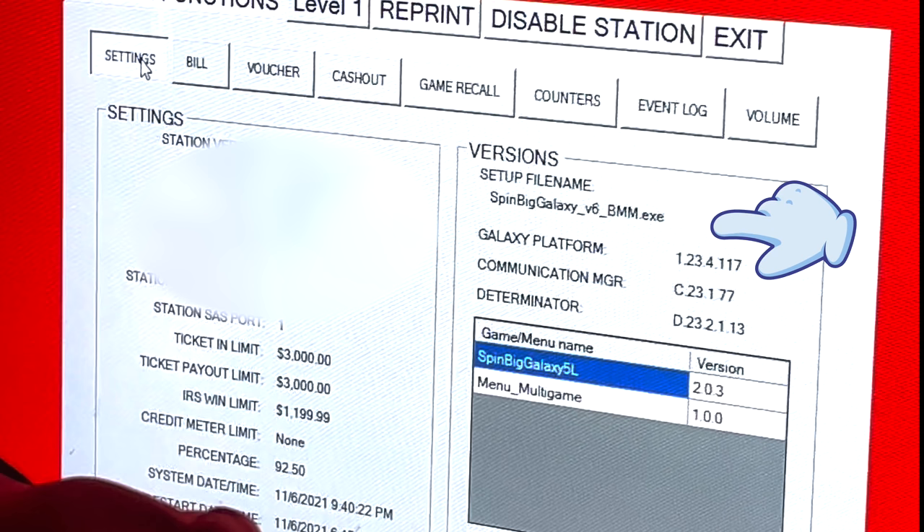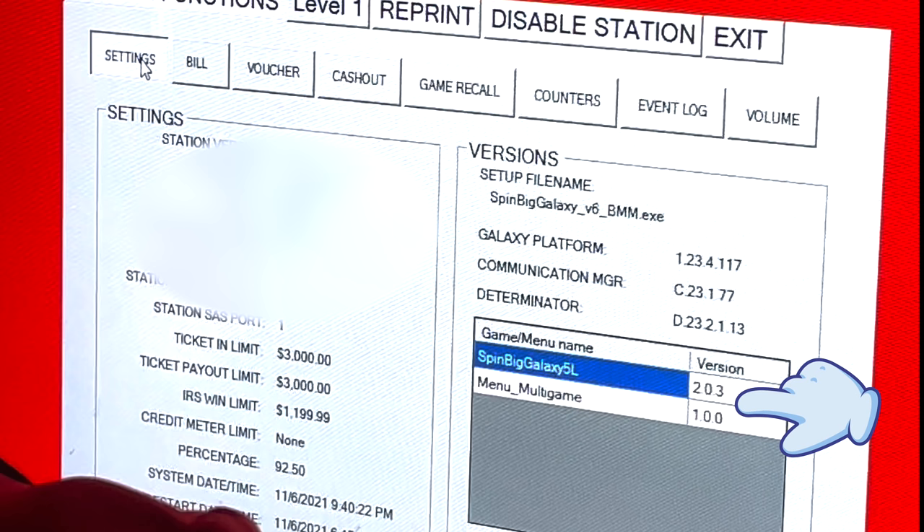Up in the versions tab we can find some information about the game itself. I actually googled around for SpinBigGalaxyV6BMM.exe and a number of other file names just like it, but could not find anything — I was kind of disappointed, hoping to find a copy. It looks like this machine actually supports a multi-game menu as well that's installed, although there's only one game, so it probably never shows the multi-game menu.